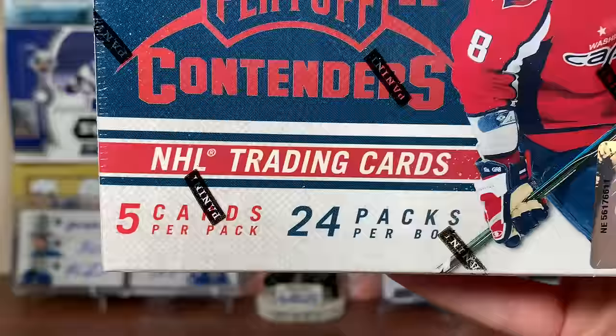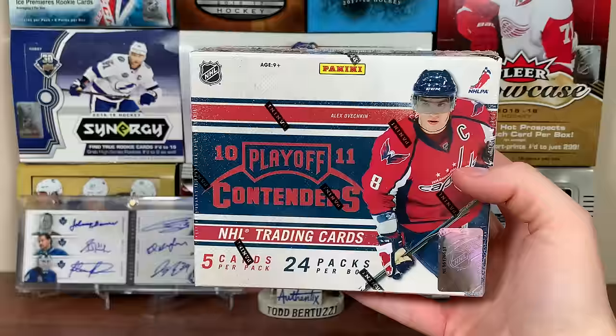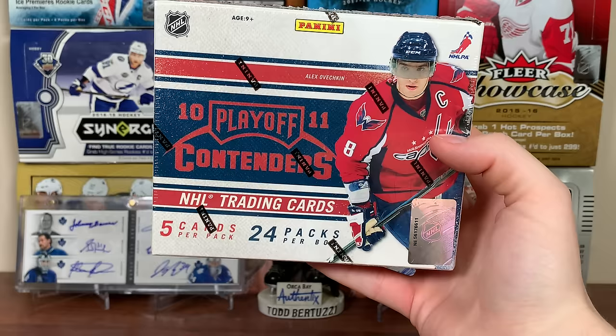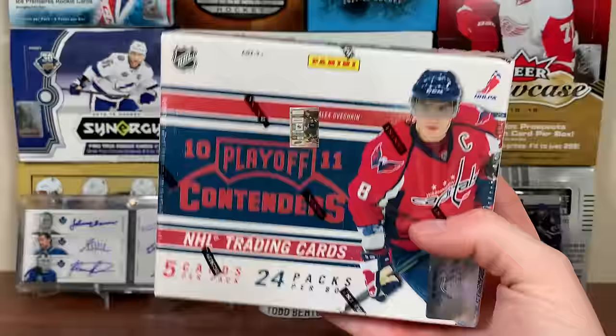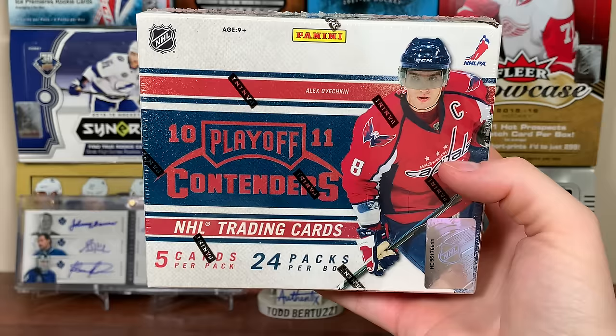There are a lot of packs in here. There is a 165-card base set with veterans, legends, and rookies. There are also playoff tickets numbered to 200, and championship tickets that are one-of-ones. Now it's Contenders, so it's all about the autos - we're getting four autos in this box. I believe three of them are going to be rookie ticket autos and one wild card auto.